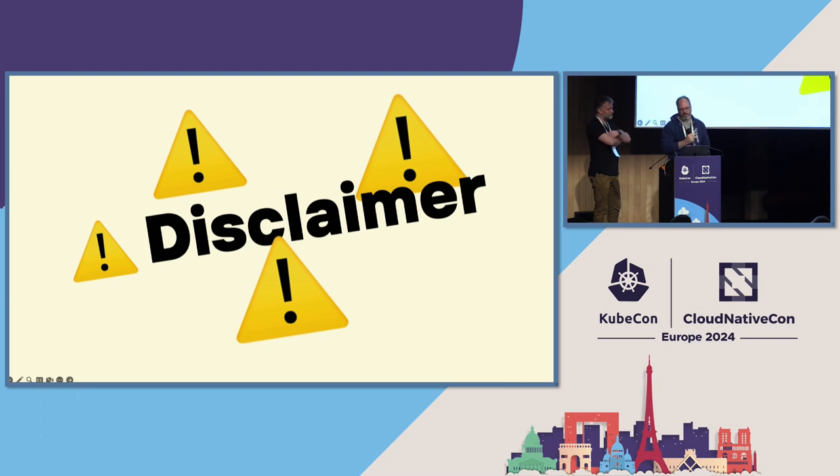Disclaimer before we go on: this is quite a big enterprise customer. We're going to show how we use CNCF and open source projects, but to be transparent, there's also some enterprise stuff happening — we're not trying to hide that.